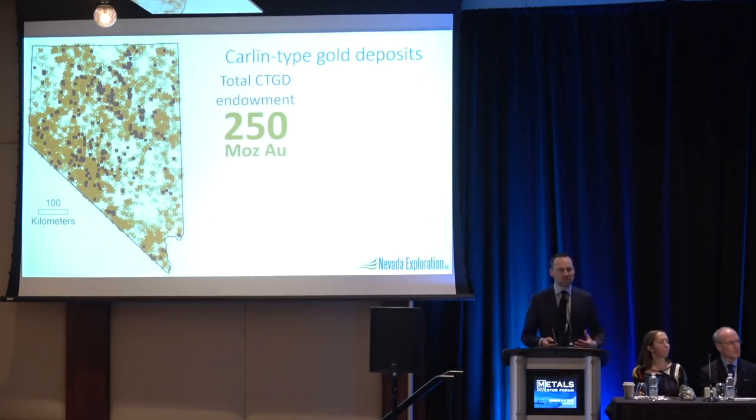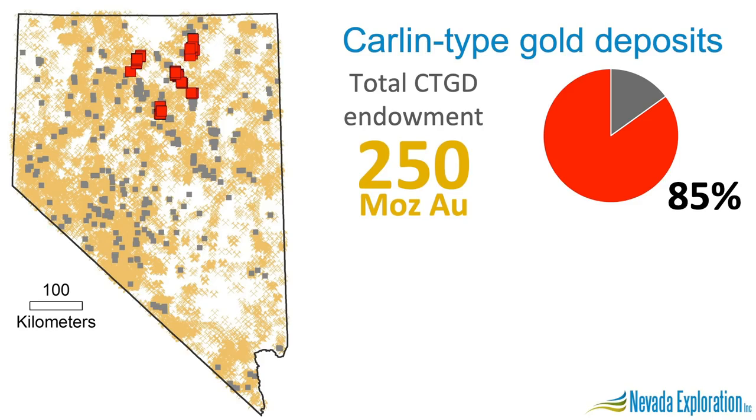We know there's an incredible endowment of 250 million Carlin-style ounces in Nevada, but if we want to find the next ones, where did these come from? Well, 85% of these ounces came from four clusters of systems: Cortez, Carlin, Turquoise Ridge, and Jarrett Canyon. Everything else is relatively insignificant, and we know where these things are.